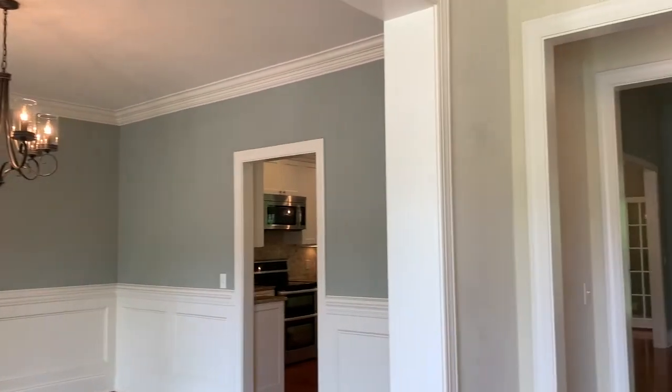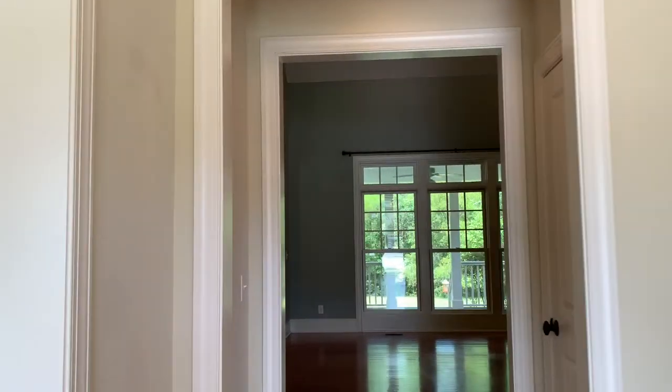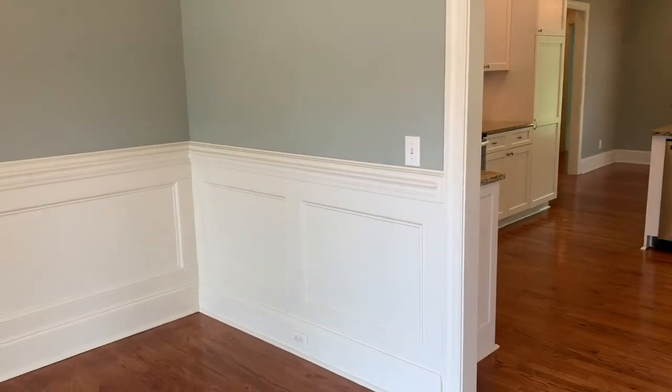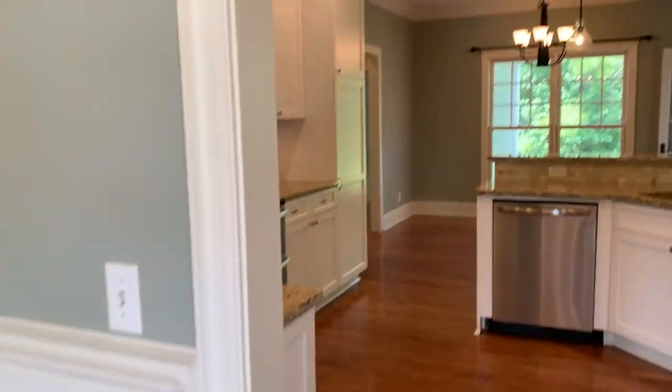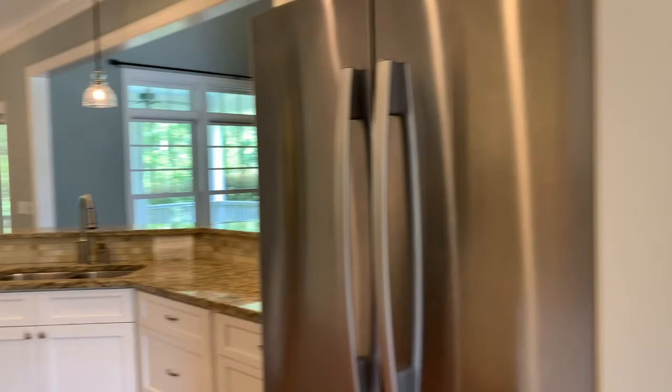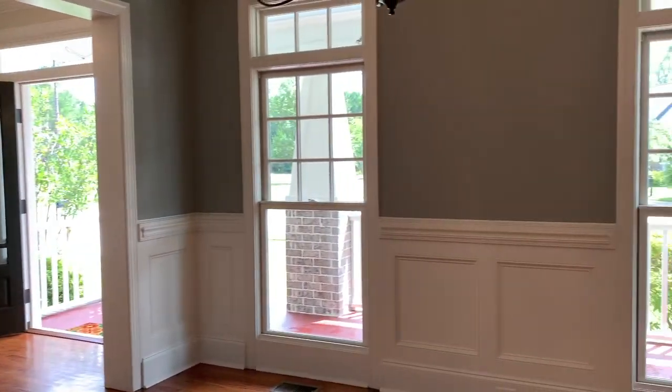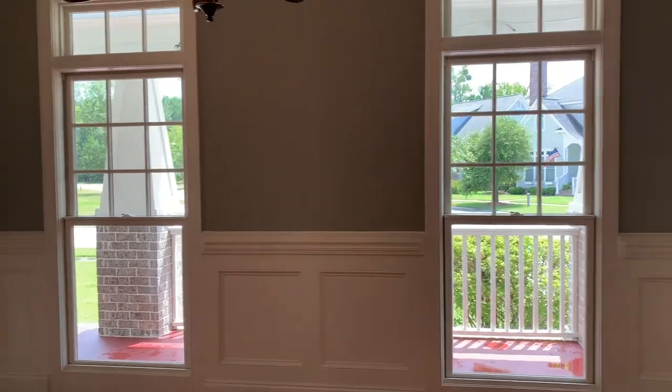As we enter the front of the house, you can see a nice covered porch, perfect for some rocking chairs. The foyer leads into a nice dining room with nice wood floors throughout the home. Another peek here in the upgraded dining space with nice wainscoting and chair rail.